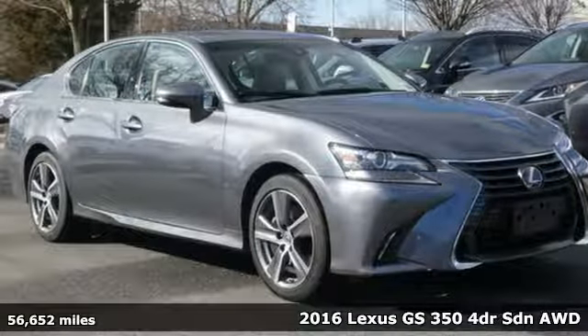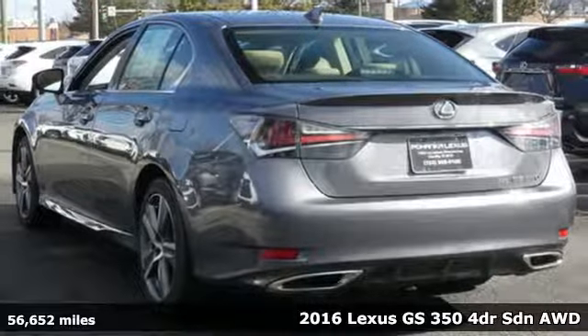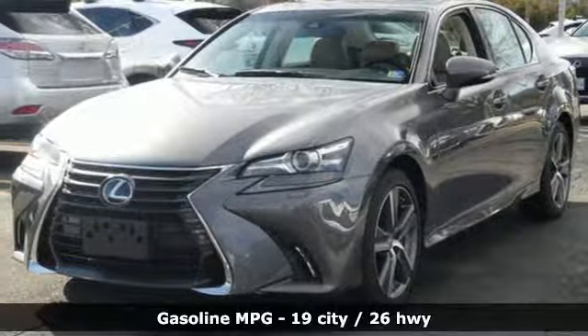It's a 2016 Lexus GS350. Its luxury and aggression will dominate your senses. This GS350 is performance art at maximum speed.